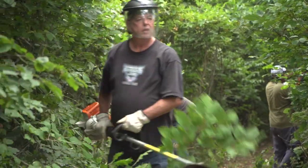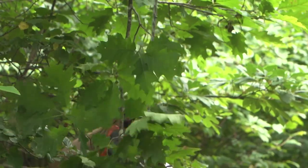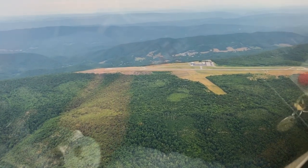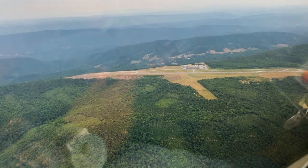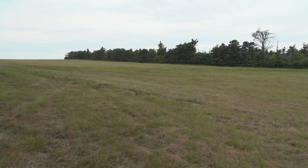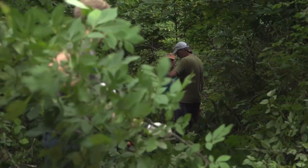We are on the mountaintop at Hot Springs, Virginia at Ingalls Field. It's the highest elevation airport east of the Mississippi, and they've got a very long, nice paved runway, and they've got a really nice grass strip also. And today, it's a flurry of activity.